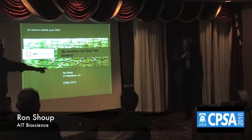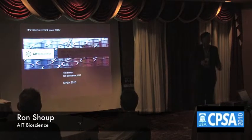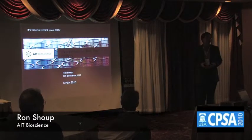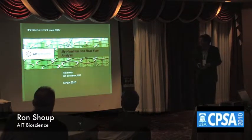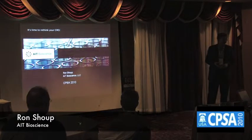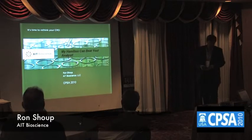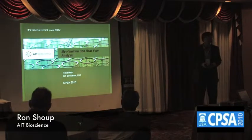Our new organization, AIT Bioscience, is a bioanalytical CRO. We're based on primarily four legs of a stool. We have experienced method developers that have been in pharma and other CROs for an average time in the business of about 15 years.